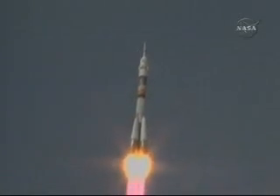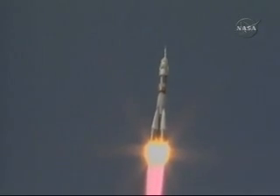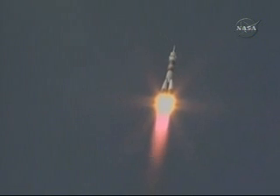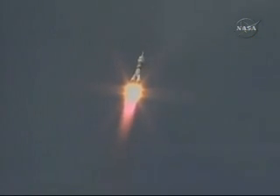20 seconds into flight. System nominal. Feeling well on board. Systems on board in order. Copy. The Soyuz is heading toward a link-up with the International Space Station two days from now. All going well in the first seconds of the flight.